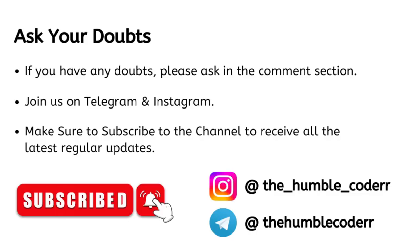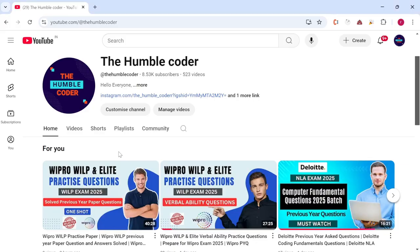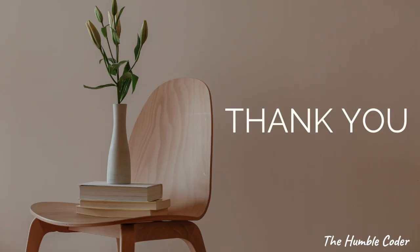Make sure to join on Telegram and Instagram as well — you can ask your queries in the Instagram DM, and if you need any content, you can request it on the Telegram channel. Make sure to subscribe to the channel if you haven't done yet to receive all the latest updates. I regularly post off-campus drives and preparation-related videos for placements. That's all for today's video. Thanks for watching. Bye bye.